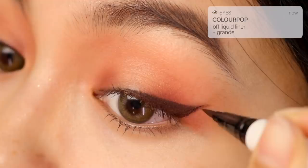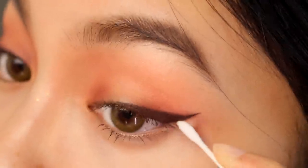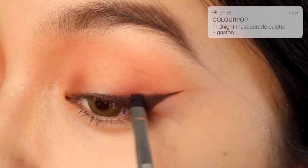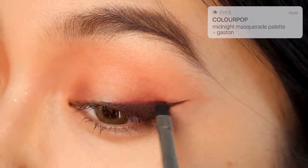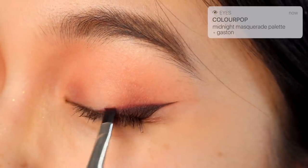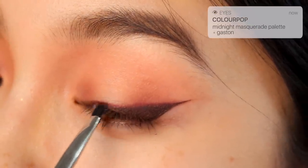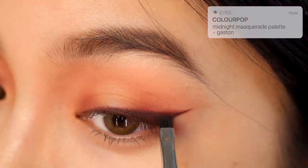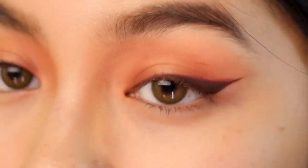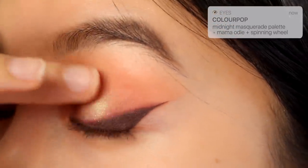I'm sharpening the wing with a brown eyeliner from Colourpop and Micellar Water. Going back to the Midnight Masquerade palette, I'm using the shade Gaston to smoke out the wing. Then I'm going to take a mixture of Mama Odie and Spinning Wheel to brighten the center of the eyelids.